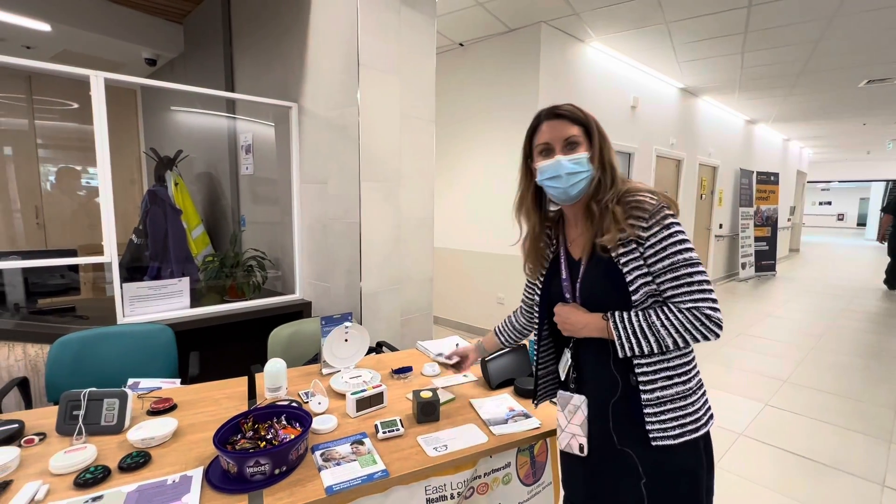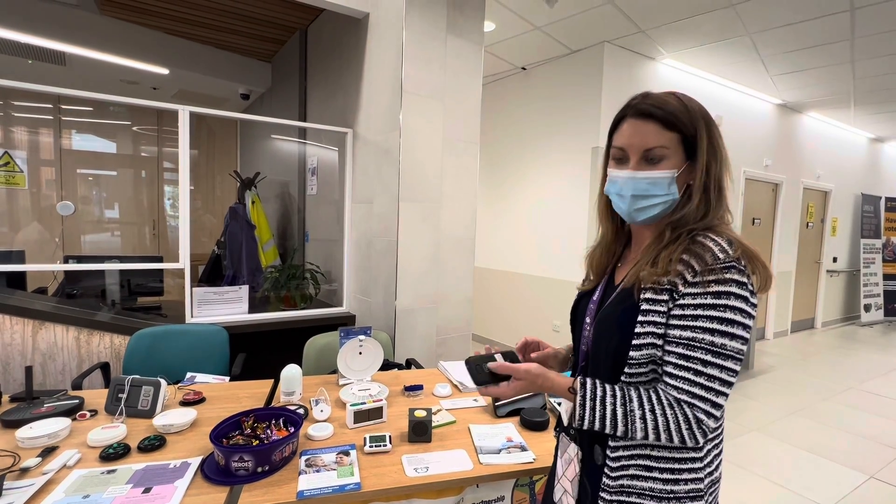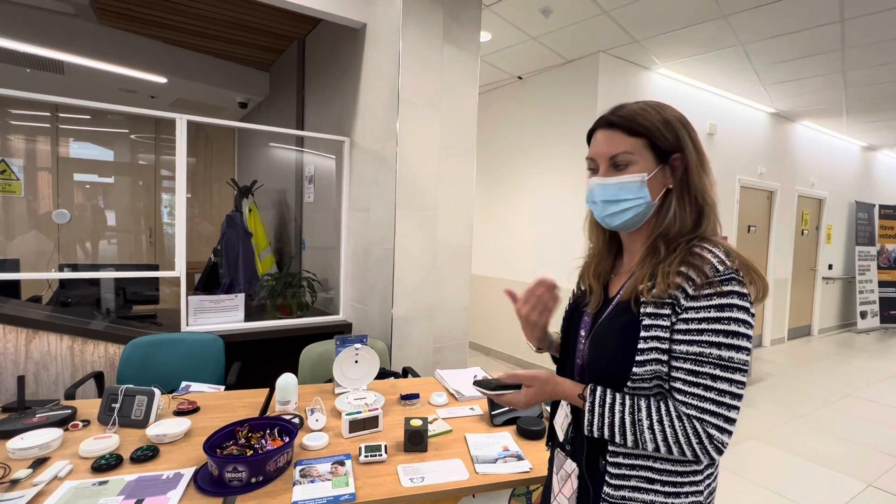We've got a variety of phones with panic buttons on the bottom. If you turn it over you can press that to summon help.